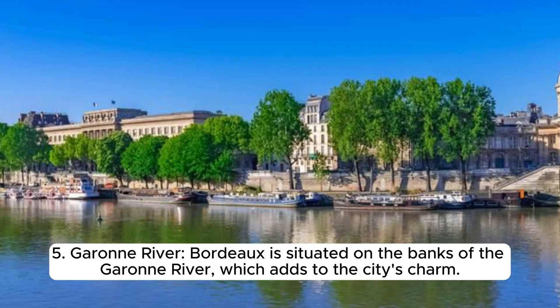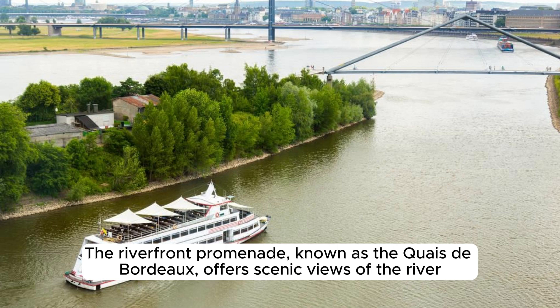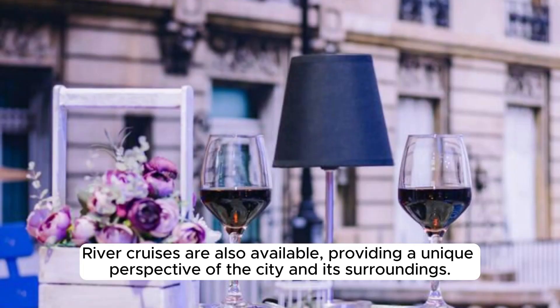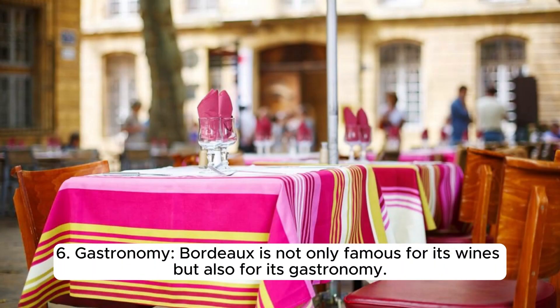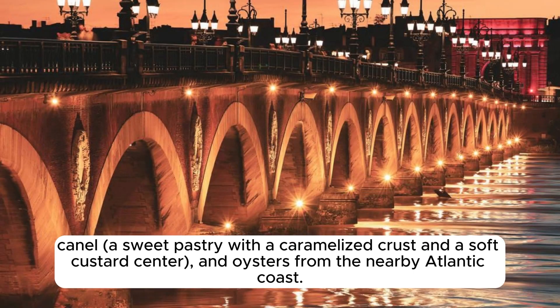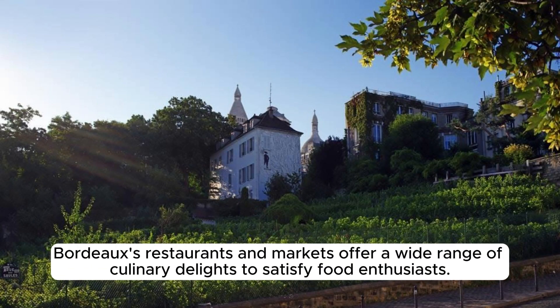Bordeaux is situated on the banks of the Garonne River, which adds to the city's charm. The riverfront promenade, known as the Quays de Bordeaux, offers scenic views and is a popular place for walking, cycling, and outdoor activities, with river cruises also available. Bordeaux is also famous for its gastronomy, including dishes such as entrecôte bordelaise steak with red wine sauce, canelés — sweet pastries with a caramelized crust — and oysters from the nearby Atlantic coast.